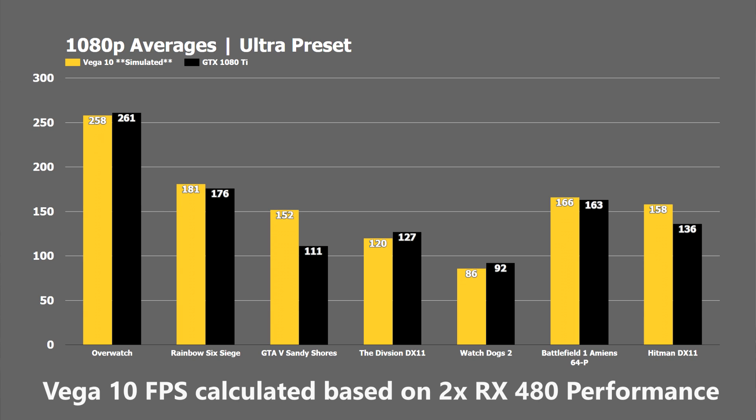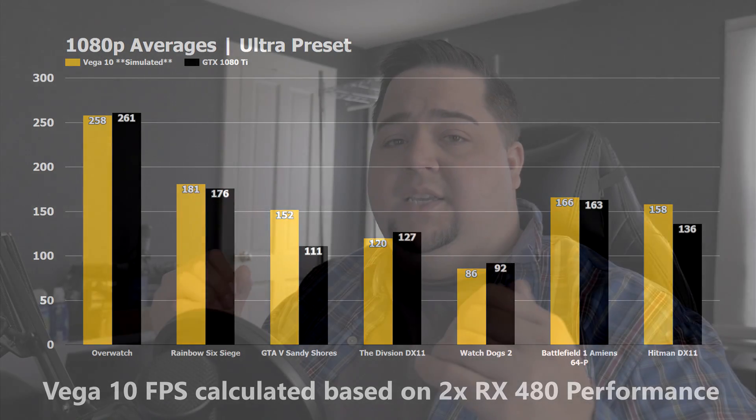It did fall behind in Overwatch, The Division, and Watch Dogs 2, so it's almost a split between these two cards in the games shown here. But this is just pure speculation and really meant to serve as a talking point — I do look forward to seeing your thoughts in the comments on whether you think this is in line with what we might see on the top end Vega GPU from AMD.